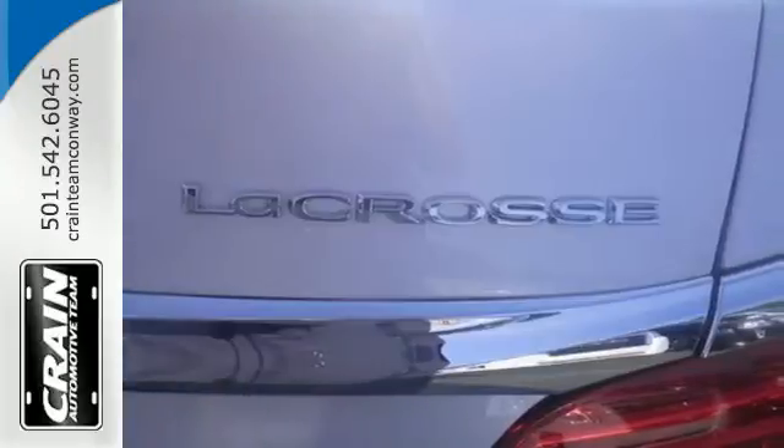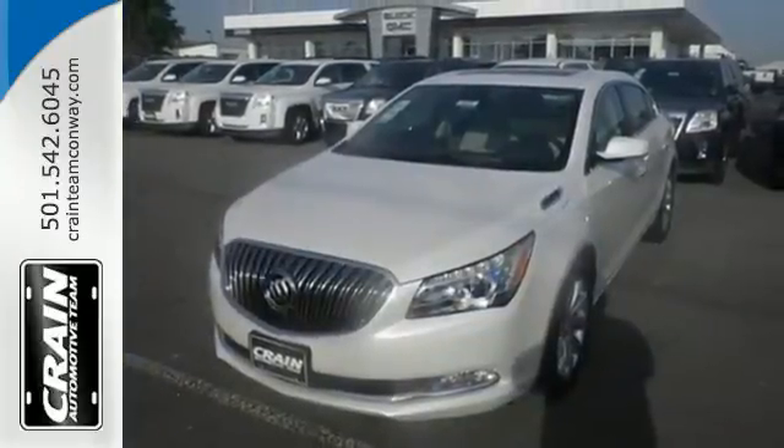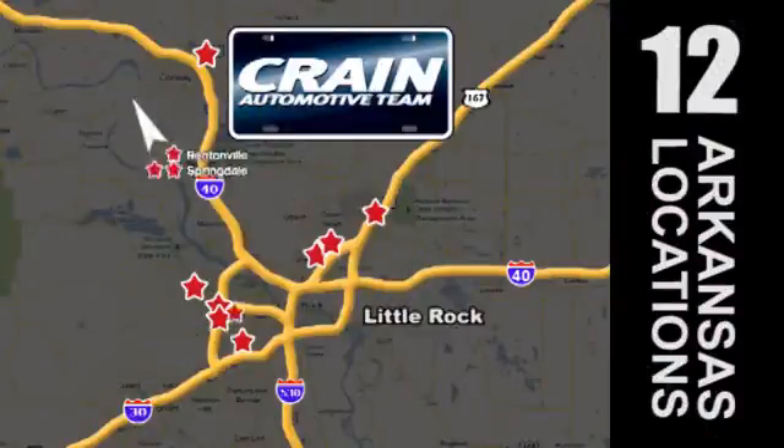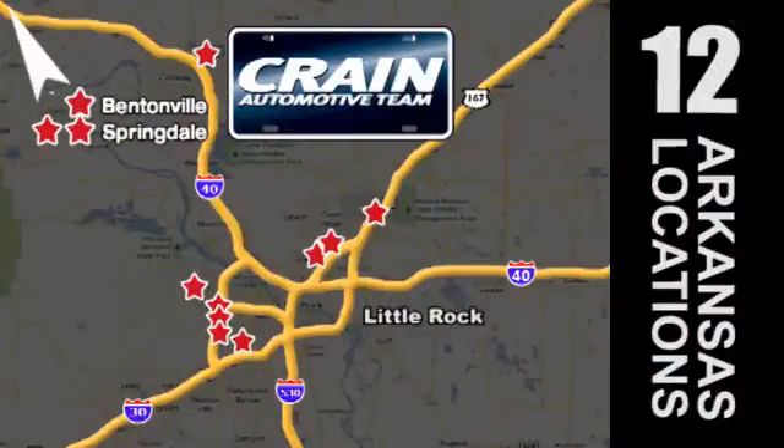Get into this best-selling luxury sedan today. Visit us anytime at craneteam.com. Go, go, go. Craneteam's got em. Craneteam.com.